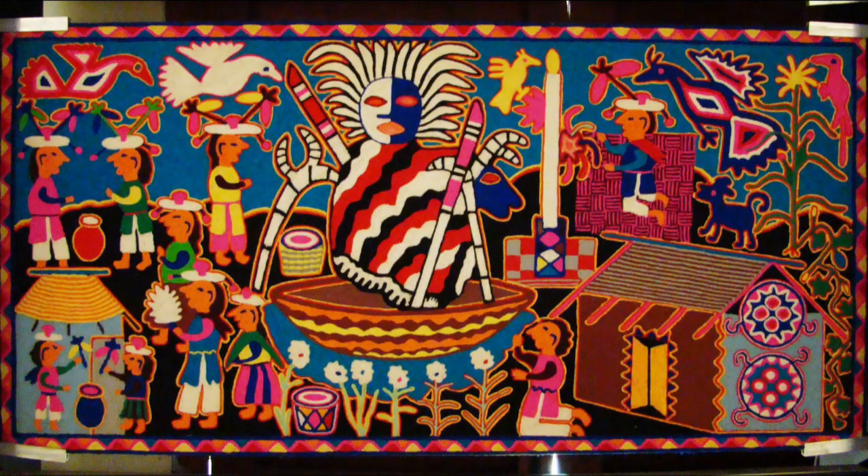Loosely translated to mean 'image,' the word nierica is derived from the Wichol word for sight. Often made to represent the realities of the worlds beyond, the nierica focuses that vision in order to bridge the planes of the seen and unseen. It is an attempt to depict a static snapshot of an ever-shifting experience, one that is constantly fluid yet symmetrical. Because the peyote experience is inherently religious, so are most of the themes — myth, ritual, and the spirit world prevail.